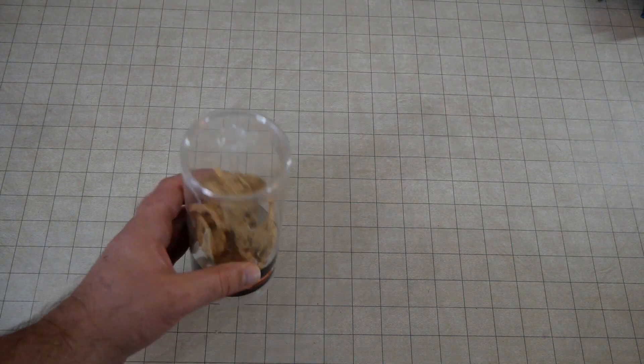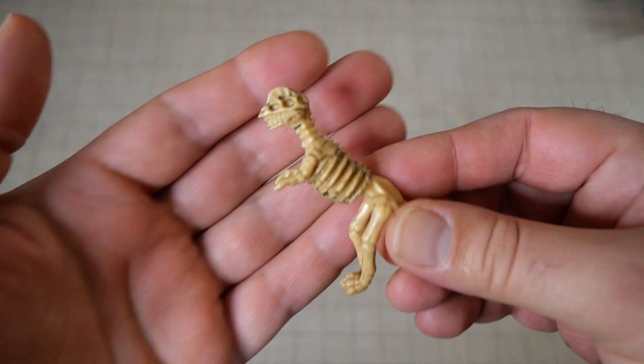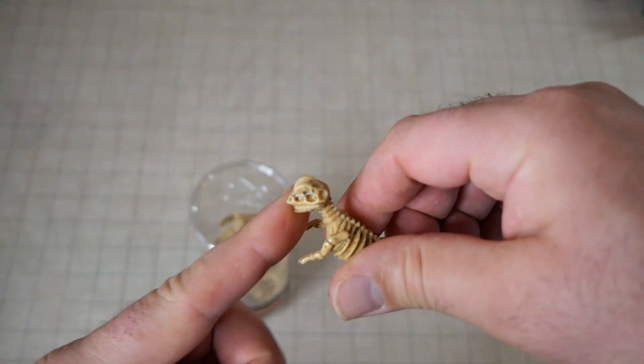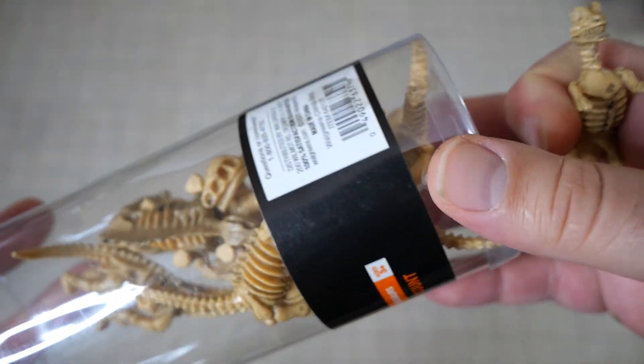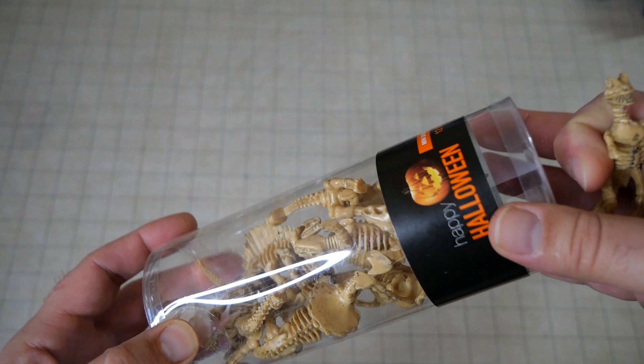We got the classic miniature dinosaur skeletons, which may or may not be useful for something. I think I could actually — these ones have some nice skulls. So you could rip off their skulls and do something with that, or you could tear them apart. That's actually pretty cool. I like that.